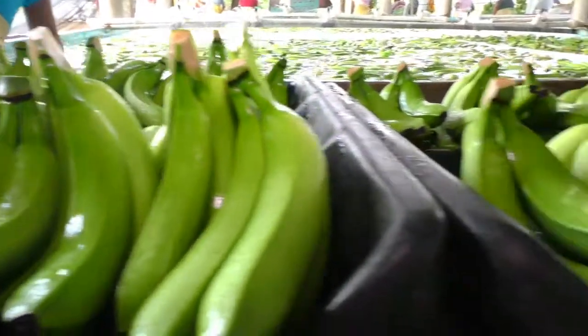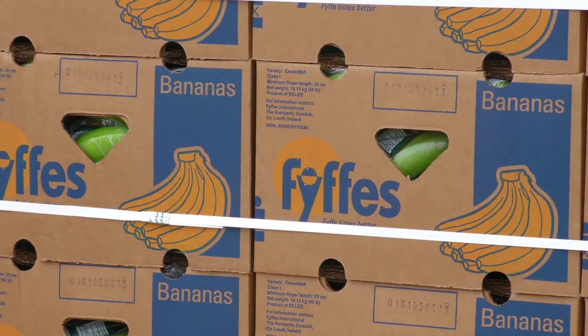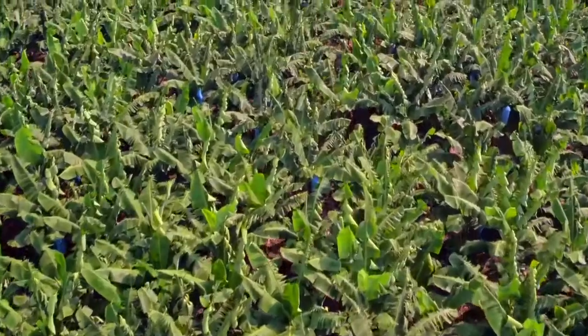Musa Acuminata, or better known as the banana. Banana is the most popular fruit in the world and one of the healthiest. It's gluten-free, high in vitamins and minerals, and low in salt.